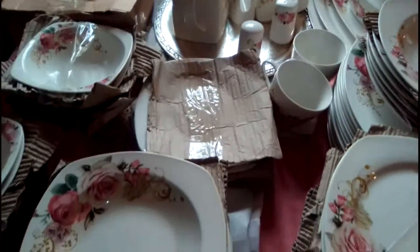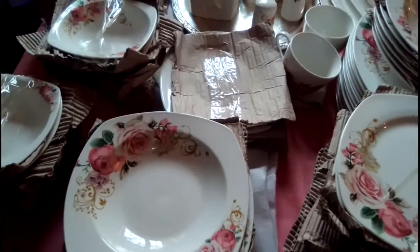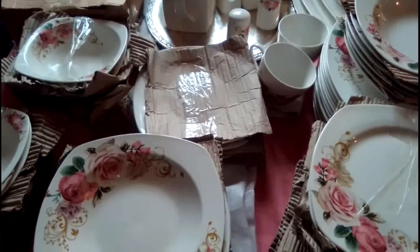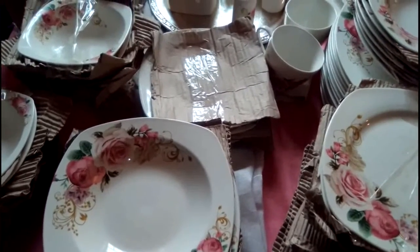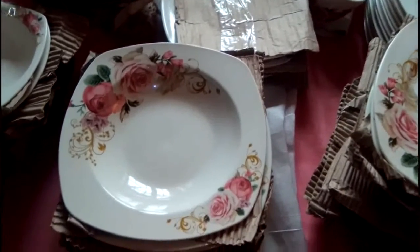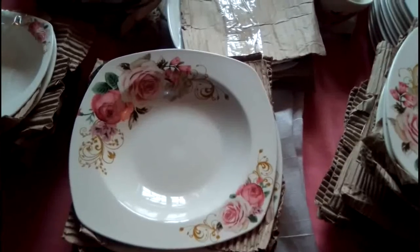Okay, thank you for joining me on my unboxing. I now want to put them away. The tablescape will be beautiful — I'll be back with it. Thank you very much, God bless you, and we'll see you in the next video.